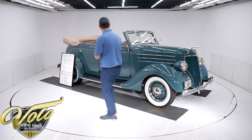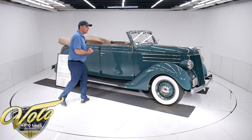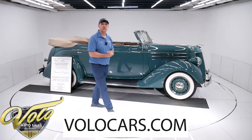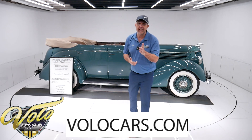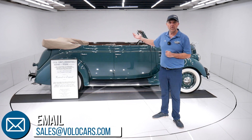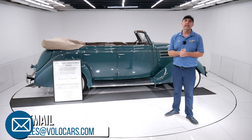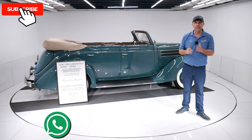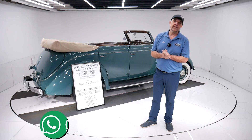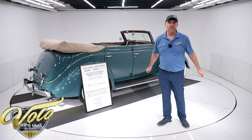But for right now, there you have it. Go to volocars.com — I gave you my impression. Salesmen can help answer your questions, help you with financing, and help get it delivered to your door. That's volocars.com. Subscribe to the YouTube channel if you're enjoying the videos, and click on the bell icon so you can be the first to see the next one posted. Thanks for watching.